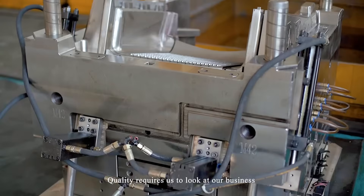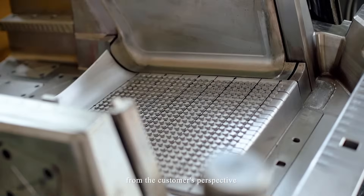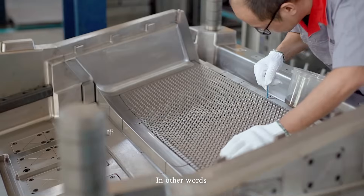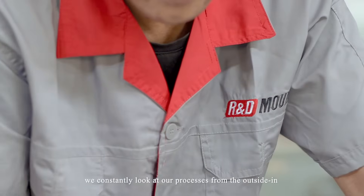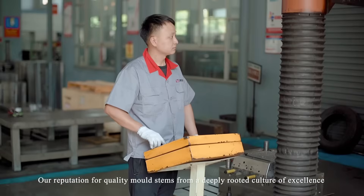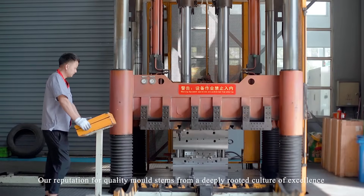Quality requires us to look at our business from the customer's perspective, not ours. In other words, we constantly look at our processes from the outside in. Our reputation for quality molds stems from a deeply rooted culture of excellence.